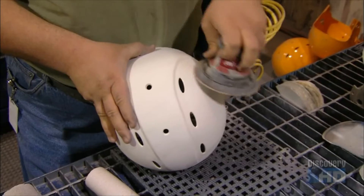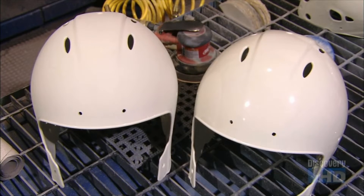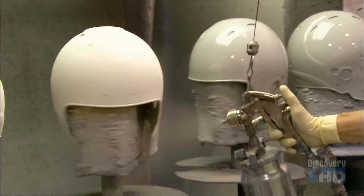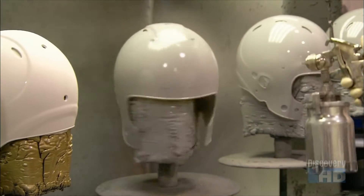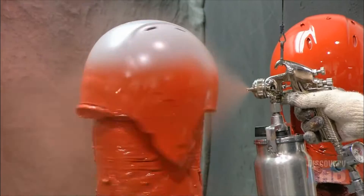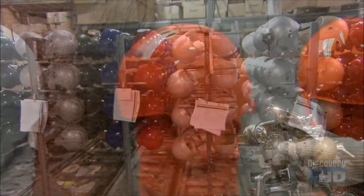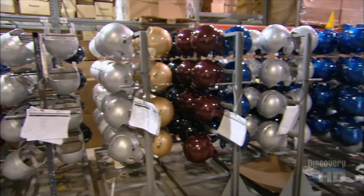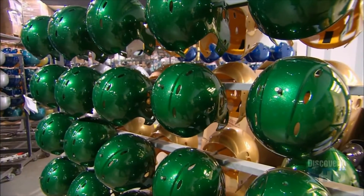They rough up the outside of the helmet shell with an orbital sander. This preps it for priming and painting. The shells spin as they spray them with paint — a high-grade automotive brand. They get three coats, because this paint job will have to be rugged enough to survive the game of football. The helmets cure in the open air for up to 18 hours. A chemical reaction occurs, causing the paint to harden to a glossy finish.